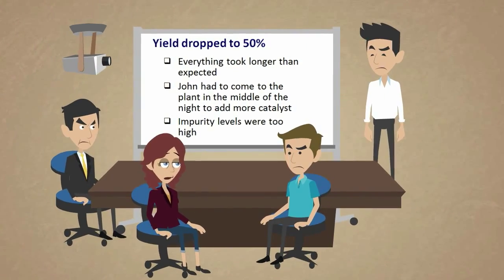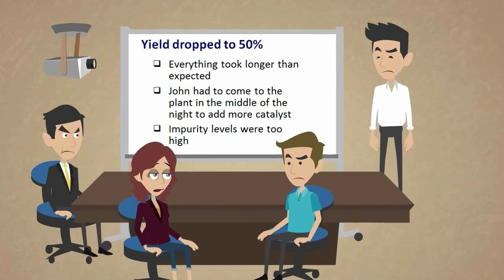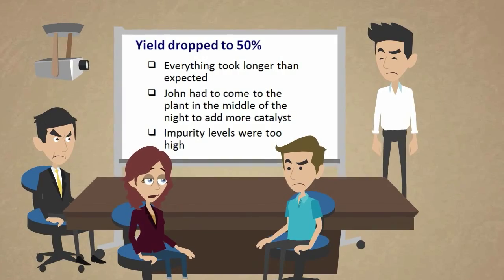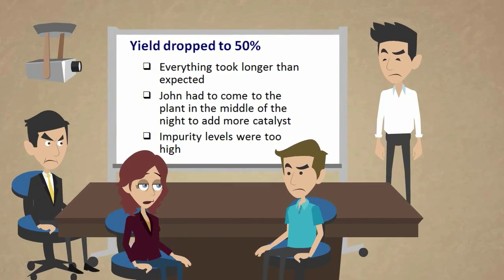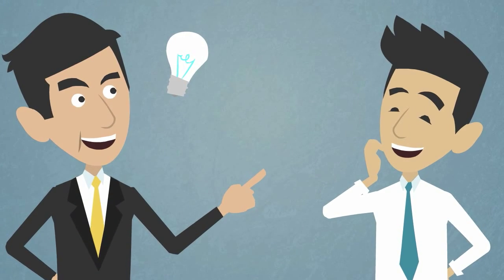Members of John's scale-up team don't always like his work. They have to make changes and the yield drops. Everything takes longer than expected, and deadlines are missed. John meets his manager and they have an idea.